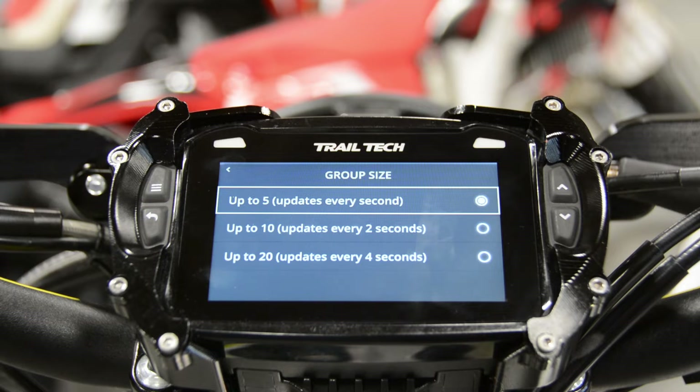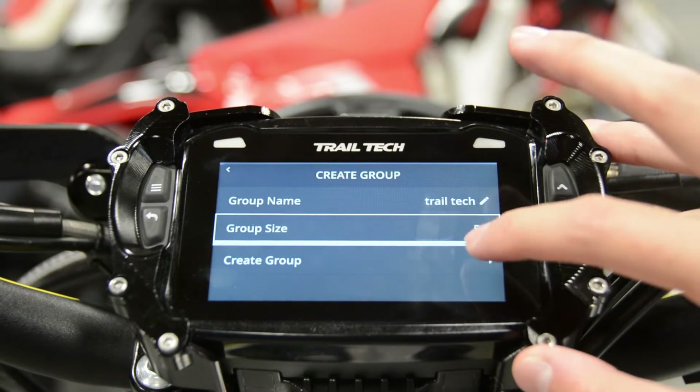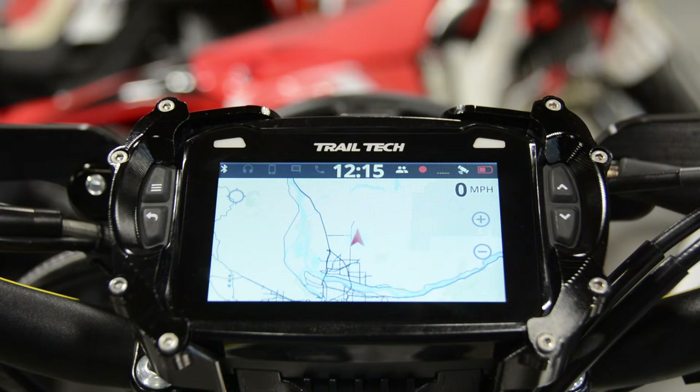Any additional buddy in your group will add to a mesh network, allowing an effective range of over 20 miles, hopping from buddy to buddy so you can stay more connected. Now that we've chosen our group size, press create group, and we've successfully created a group for others to join.